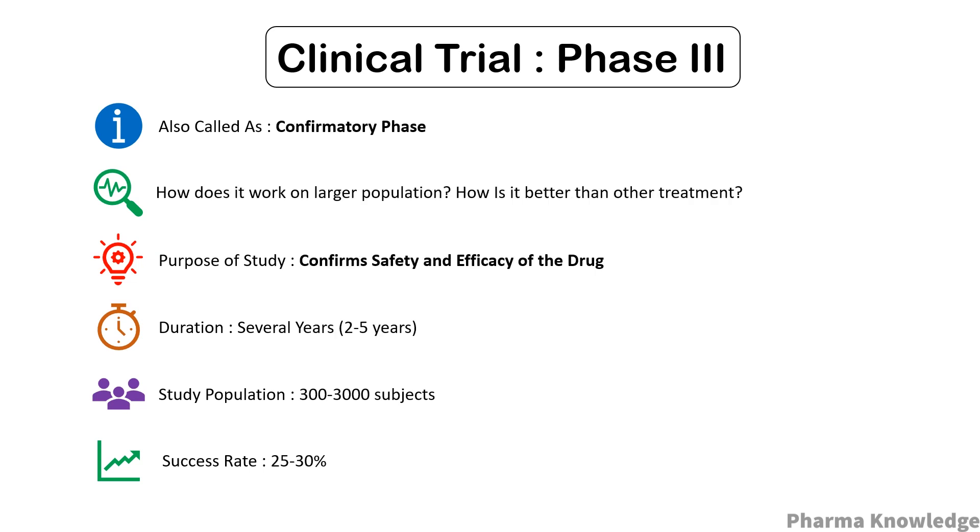Phase three is also called the confirmatory phase, as it confirms the safety and efficacy of the drug. It is conducted in even larger groups using a randomized design, where the new treatment is compared with the standard treatment — a randomized controlled trial. Questions like how the drug works on a larger population and how it is better than other treatments are answered. The purpose is to find efficacy and monitor adverse drug reactions. It involves about 300 to 3,000 subjects, needs years to complete, and the success rate is about 25 to 30 percent.